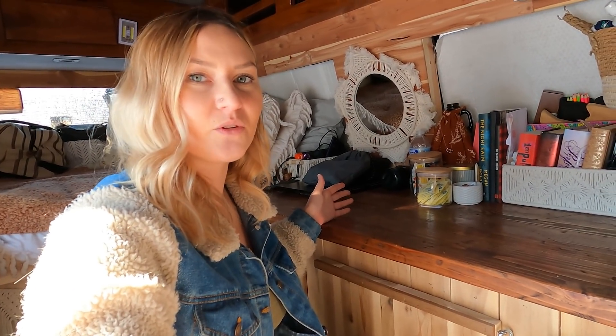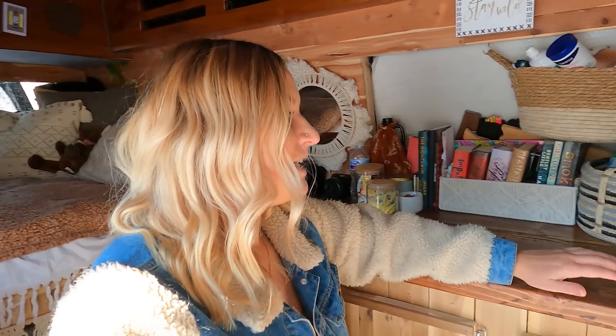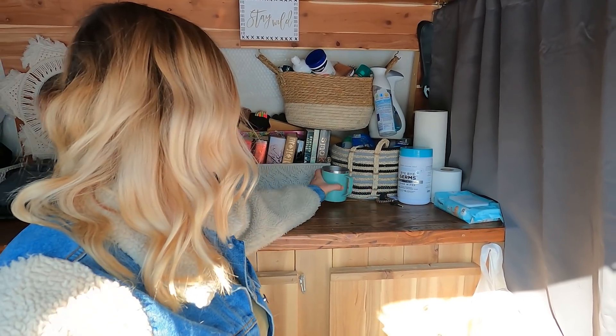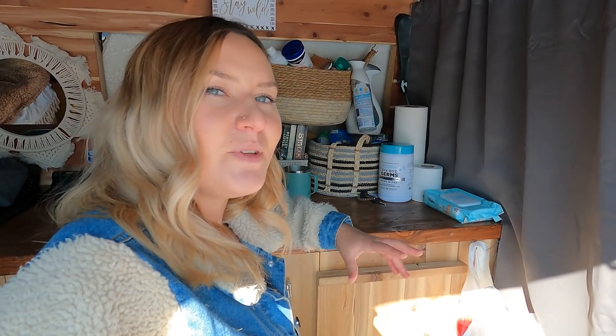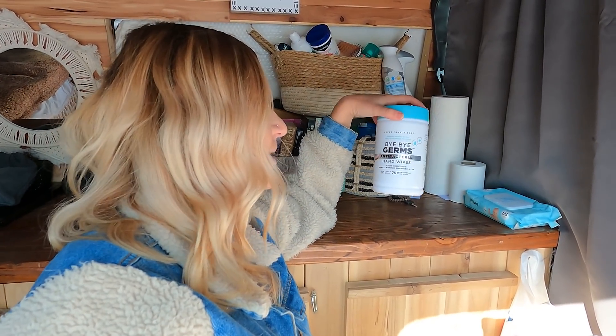This is my general countertop area. I sit on these countertops a lot because I'm a little too tall to stand up in the van — I'm 5'8" and just slightly too tall. This is stuff I pretty much keep out most of the time. I have baby wipes; I like these because they're mostly 99% water so they don't leave any residue or weird smell. I also use antibacterial hand wipes a lot since I'm weird about my hands being clean.